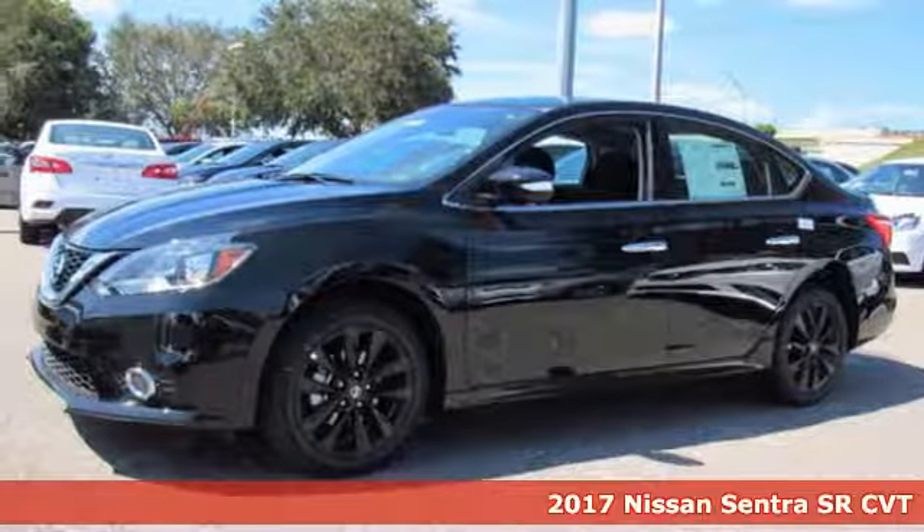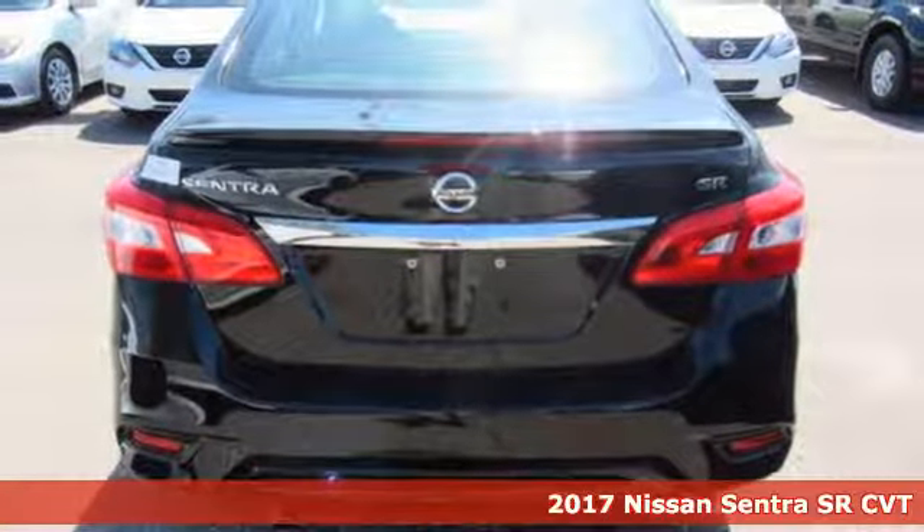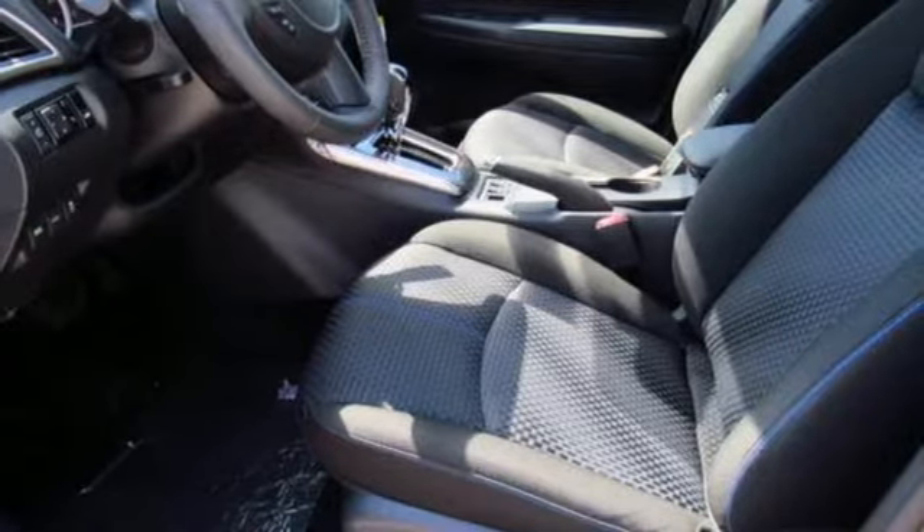Here's a 2017 Nissan Sentra. Who says your commuter car has to be a commuter car? Upgrade your drive with this Sentra. And with features like these, every drive's a pleasure.